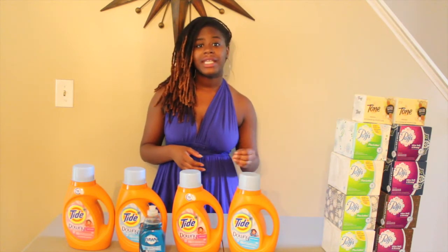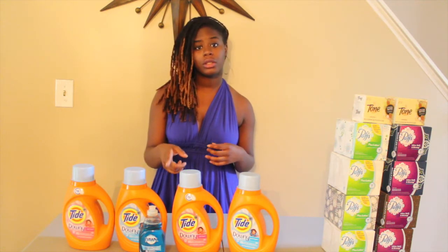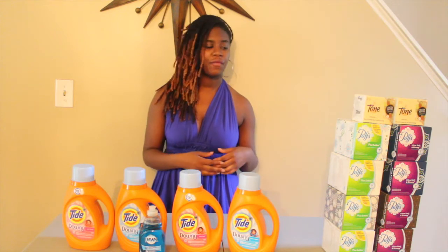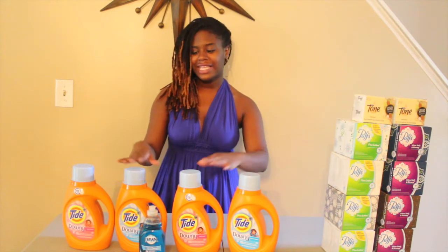The Puffs were on sale, and so was the Dawn for $0.99. I used a load-to-car coupon for the Dawn, which made that $0.74. And I used $8.25 off coupons for the Puffs from the August P&G. For the Tide, I used four $2 off coupons from the P&G also.